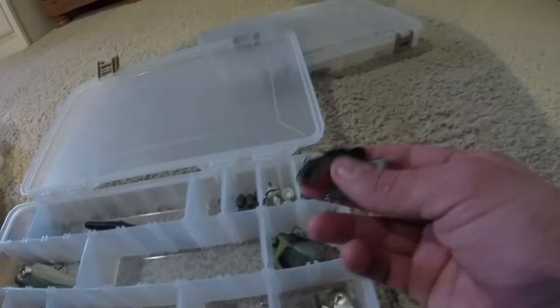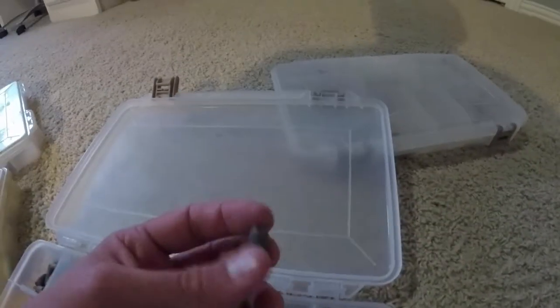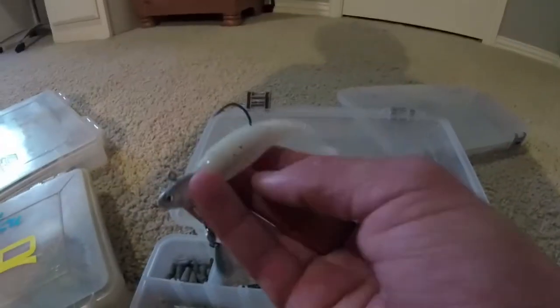Some small three inch Storm bluegill swimbaits — these work okay, they kind of swim sideways, don't have the best action, but I've caught some fish on them. Here's some random swivels, some jig heads for swimbaits, some small quarter ounce egg weights for Carolina rig, one drop shot weight, a random Senko. I have these two underspins in here — I really like using underspins, they work really well in lakes. I put a three and a half inch swimbait on there. And then here are all the Texas rig bullet weights for Texas rigging.